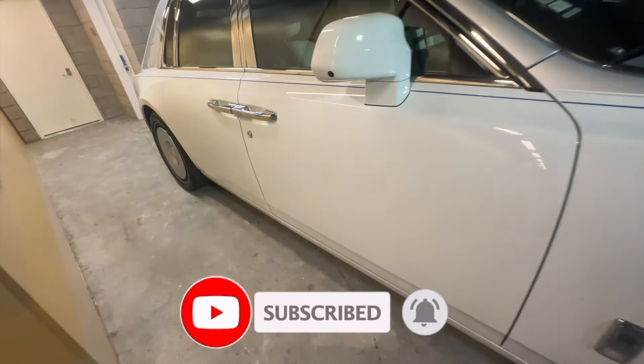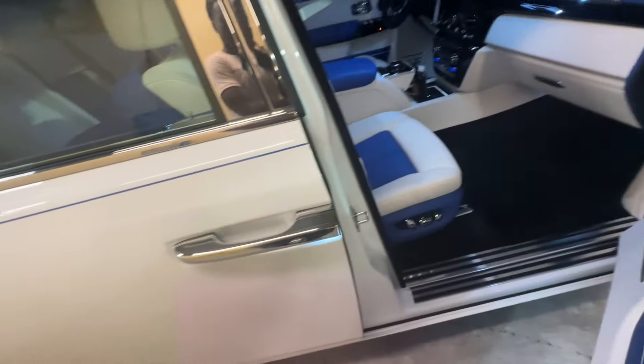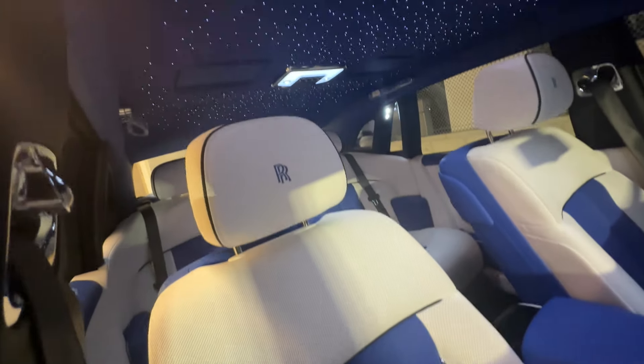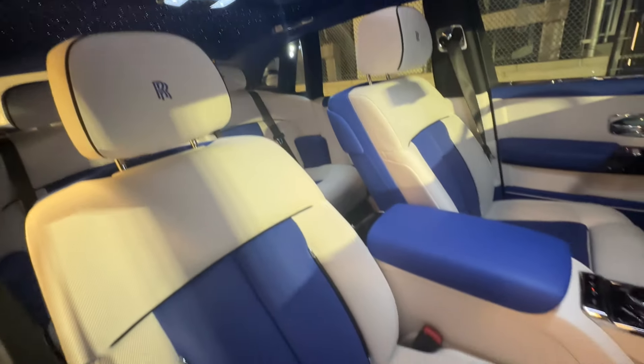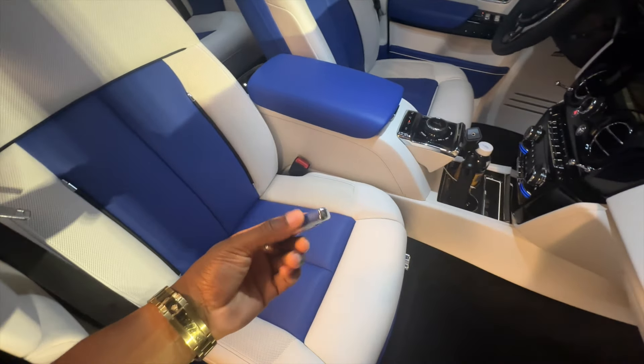Let me show you all the interior and stuff before we head out. This one's got blue and — is that cream or white? Let me know in the comments. But I'll say blue and white guts. And as you can see, the key compliments that.